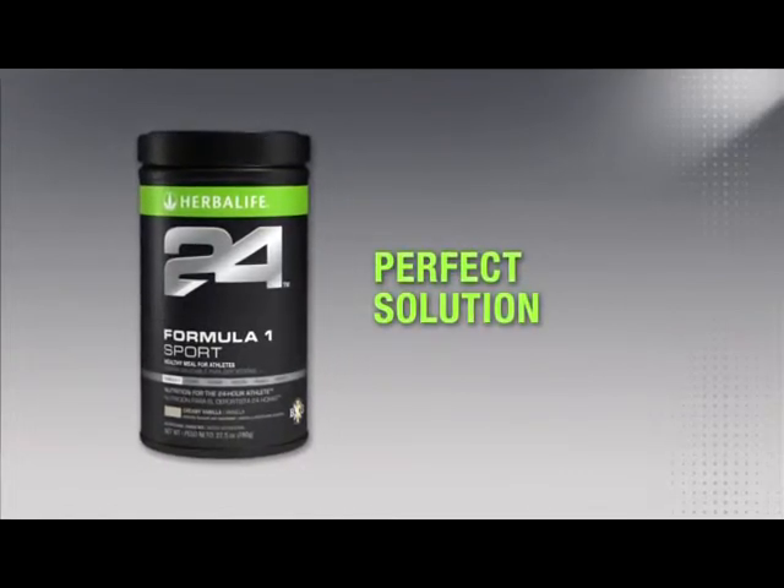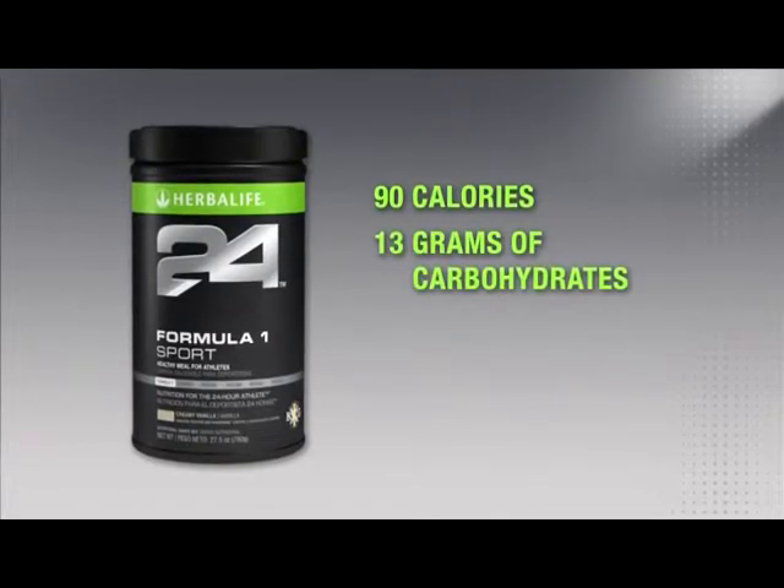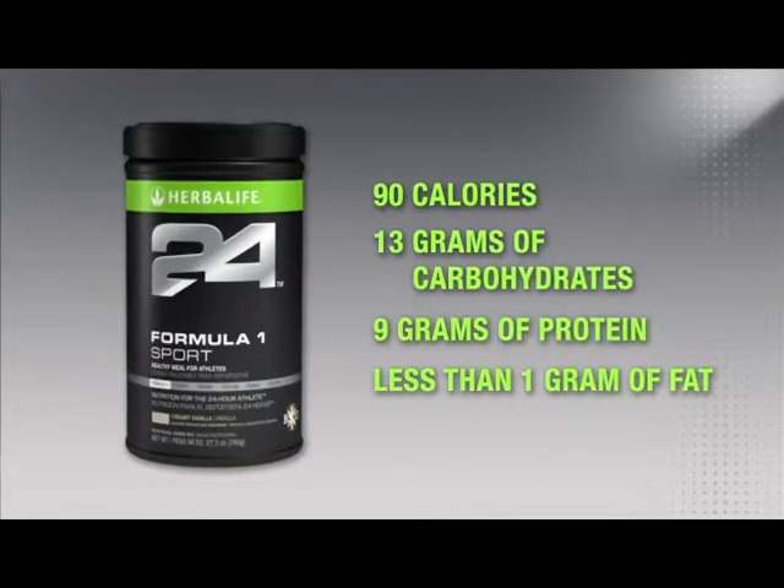Just like the original Formula One, Formula One Sport has 90 calories per serving, 13 grams of carbohydrates, 9 grams of protein, and less than a gram of fat.